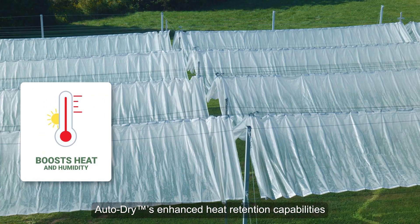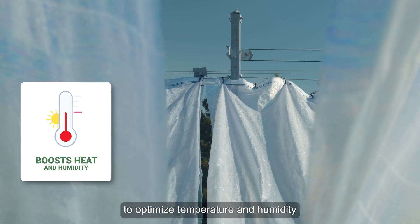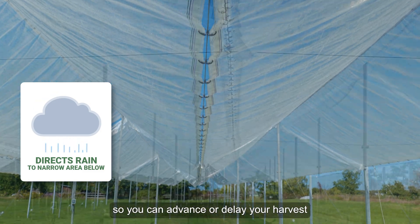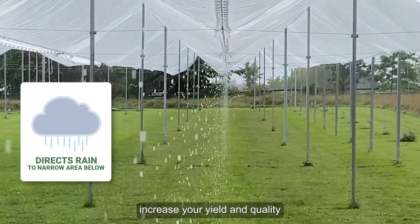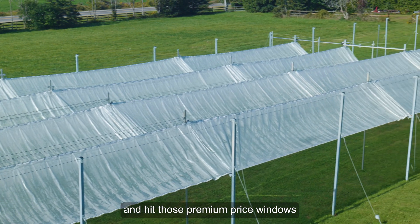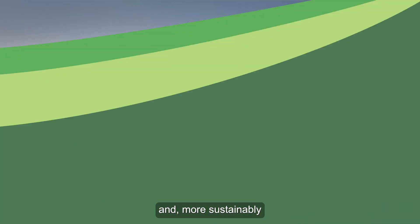AutoDry's enhanced heat retention capabilities make it possible to optimize temperature and humidity so you can advance or delay your harvest, increase your yield and quality, and hit those premium price windows more often and more sustainably.